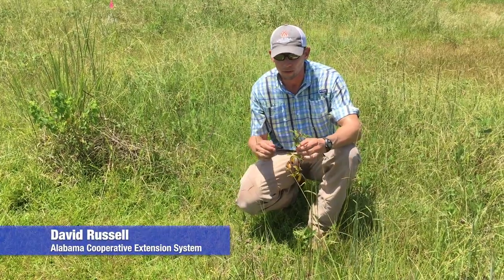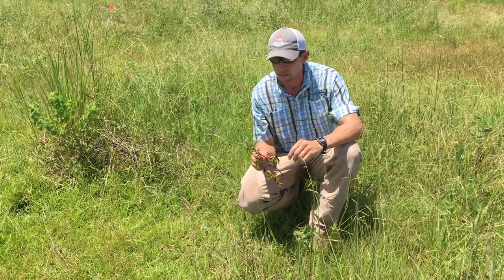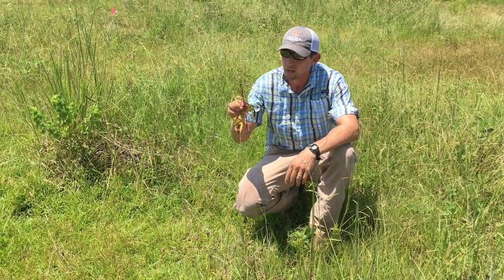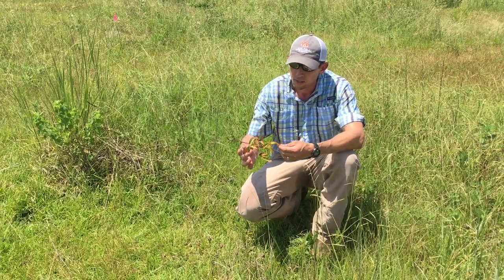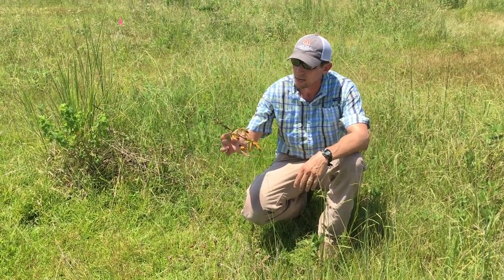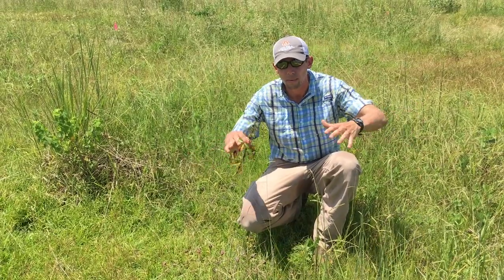I want to point out a couple of the troublesome weeds we're facing here on the black belt soil. In this particular pasture we get a lot of the woody brush species like our blackberries and dewberries. This is of the Rubus species. Compared to McCartney Rose they tend to have bigger leaves — they stand out. You'll see them along fence lines and also out in the middle of the pasture in big mounds.